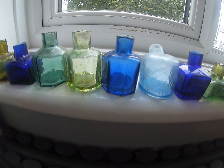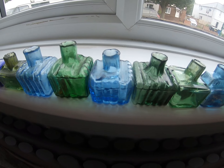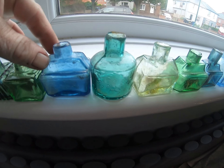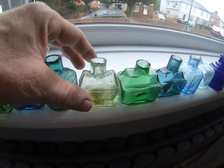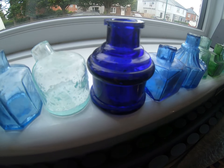Most of these were bought off eBay during lockdown - all just different slight variations in colours. Pretty little things, I always love coloured glass.